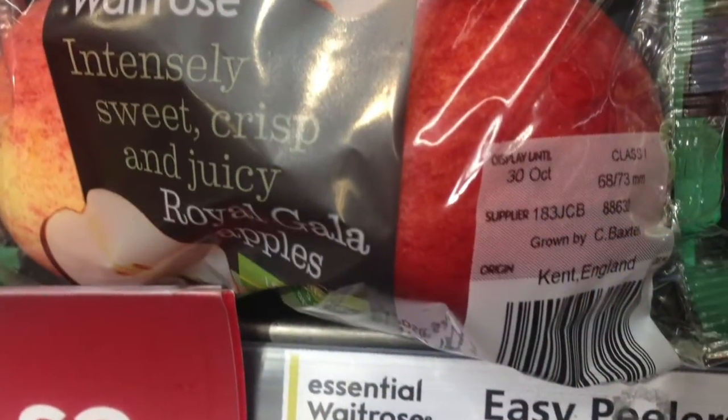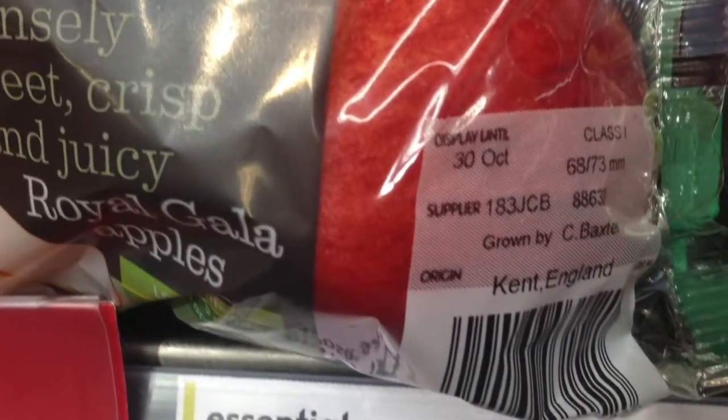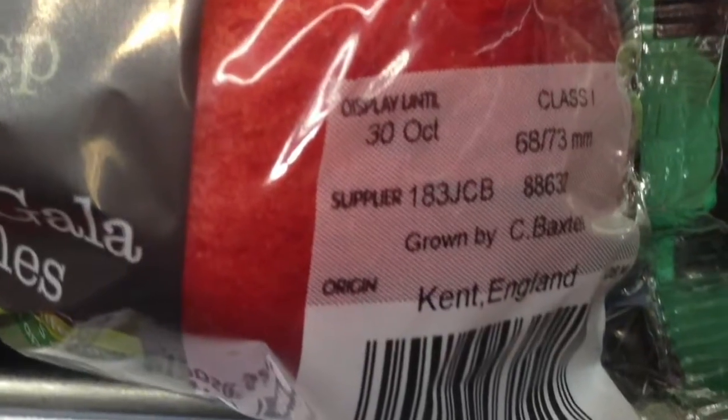However, if I had done this project sooner, I could have told my parents to check the label and buy British apples instead.